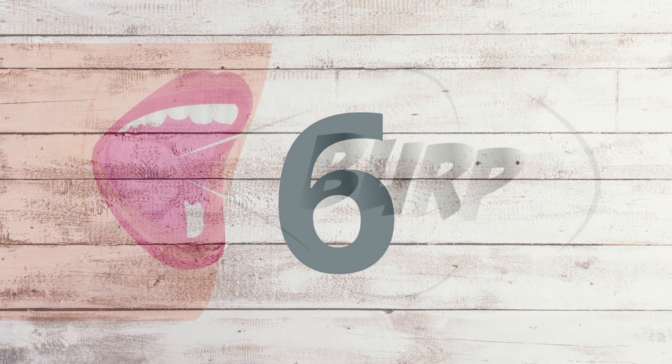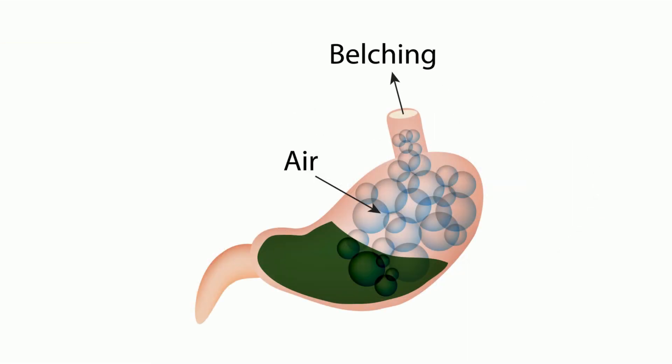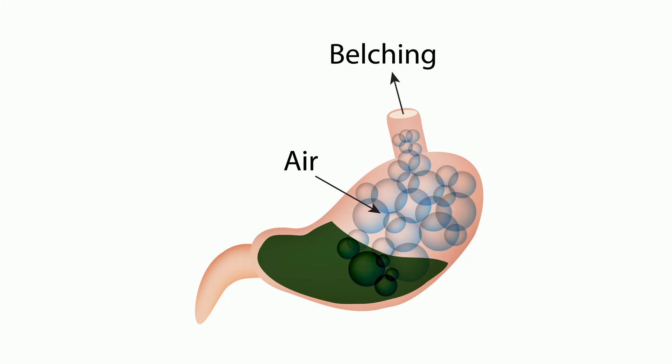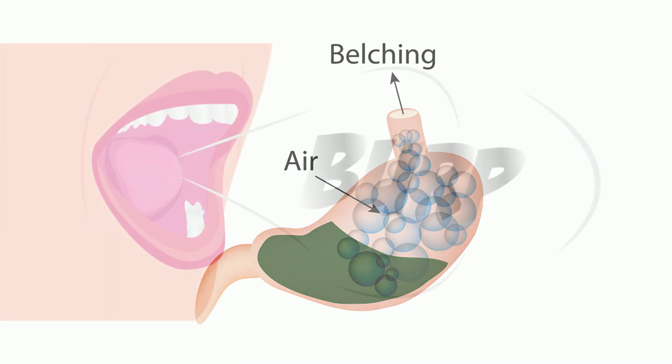6. Burping is normal and is a result of swallowing air as we eat. Burping is the body's way of getting rid of excess air. When you drink soda, you may notice you burp a lot. This is because soda contains a gas. This gas does not usually enter your stomach because it is extra air that the body wants to get rid of — it stays in your esophagus until you burp it out.